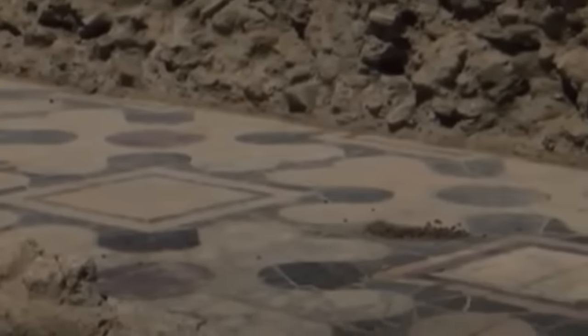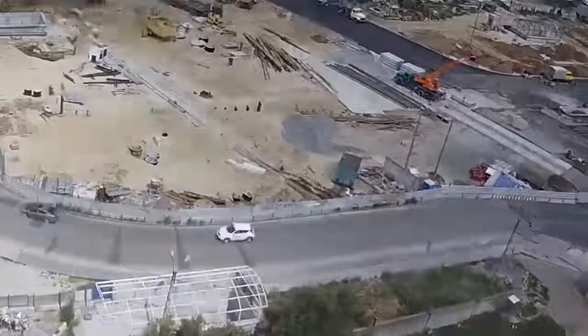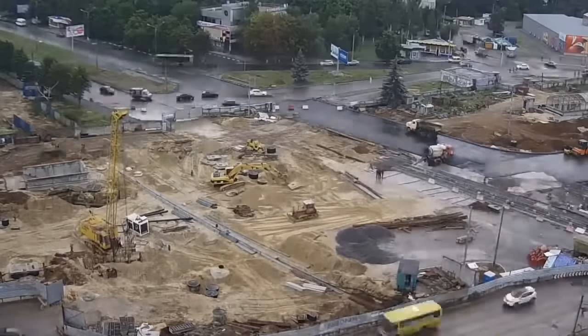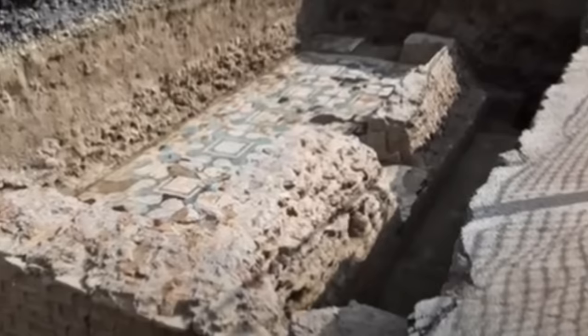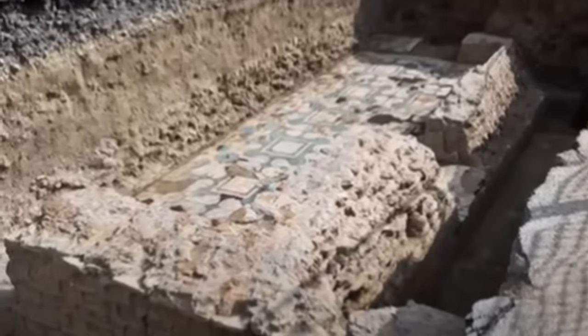One of the rooms even appears to have artificial heating. Even though this incredible mansion has been found, the metro line still needs to be completed. That means archaeologists have had to grab what they can before construction work resumes, although it's hoped that some of the floors will be retained as part of the new station that will stand here.